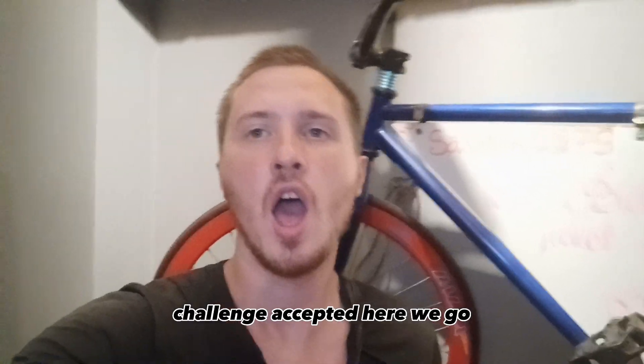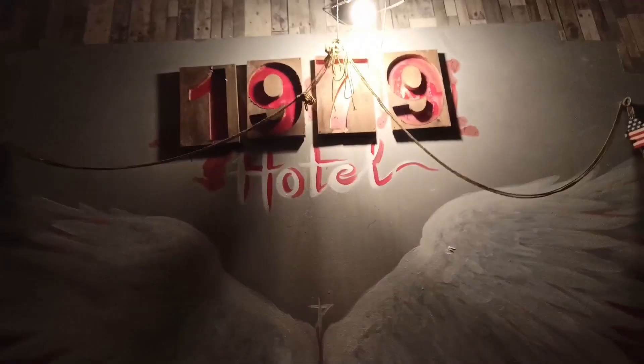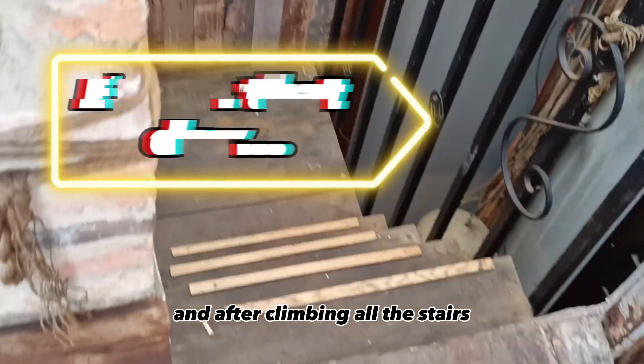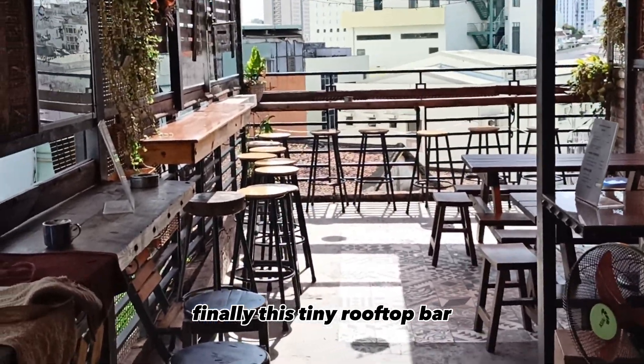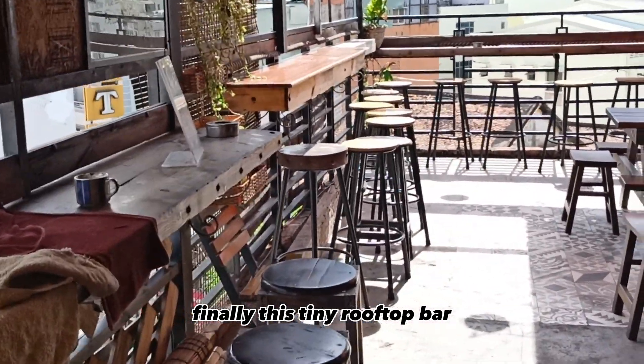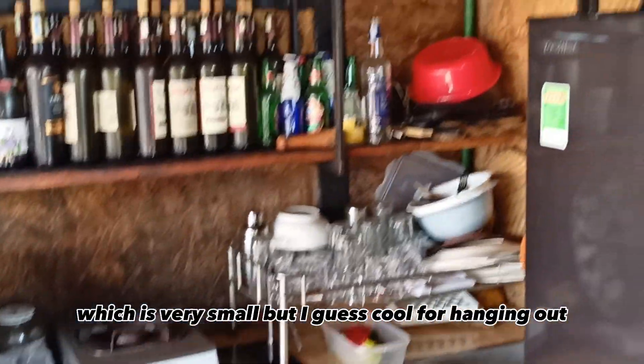No elevator — challenge accepted. It wasn't that hard, but there is one more flight of stairs. And here we go. It wasn't so hard. And after climbing all the stairs, finally — this tiny rooftop bar. It's very small, but I guess it's cool for hanging out, and that's what I'm going to do tonight.